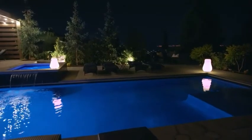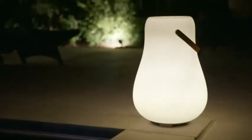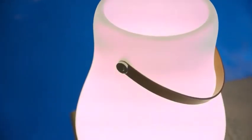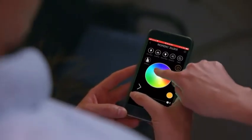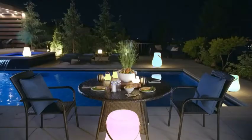Each Nordic Deluxe planter is a lantern too. LEDs housed in the translucent bases emit beautifully soft light. No matter which color you choose, Nordic Deluxe is perfect for interior decoration too, with a host of programmed light presets to help you create the perfect atmosphere for every occasion.